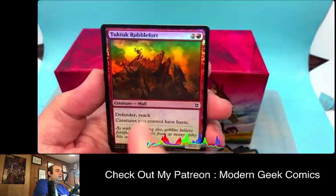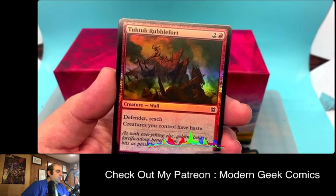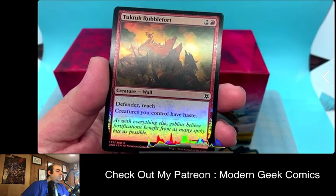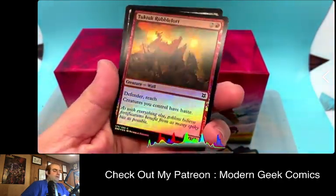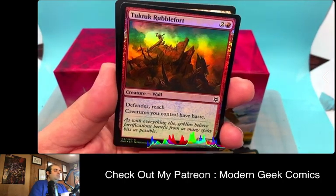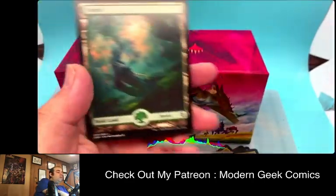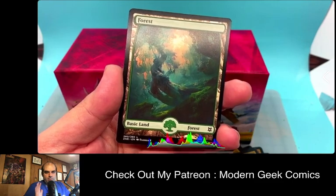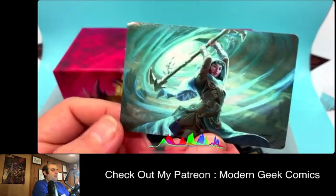Our foil was Tuktuk Rubblefort — a creature wall with Defender and Reach. Creatures you control have Haste. That's a sneaky wall! There's a goblin right on top of it, because goblins just throw a bunch of stuff. And of course, Zendikar sets would not be themselves without full art lands — I always love them. Then we'll share the art card we got.